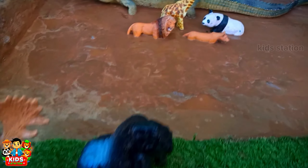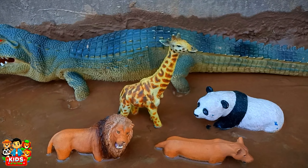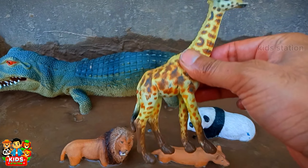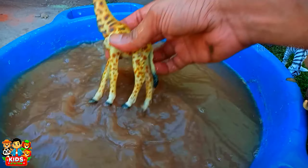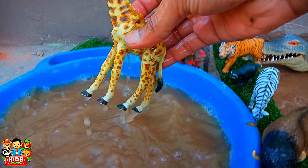Gorilla will stand there. And the next one is the tallest animal. Its name is Giraffe.